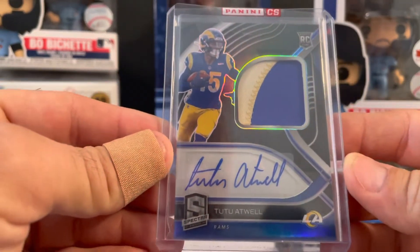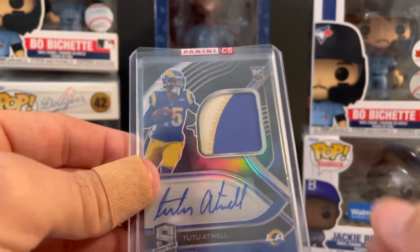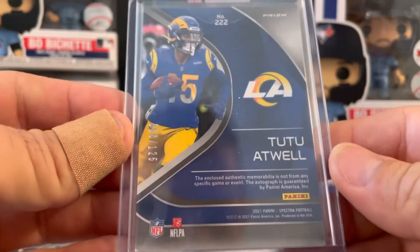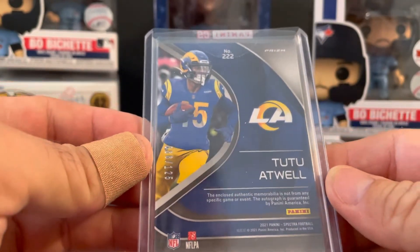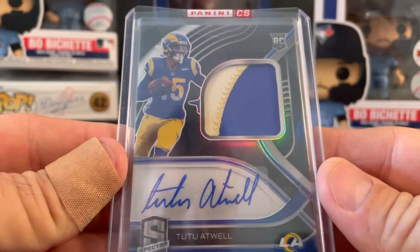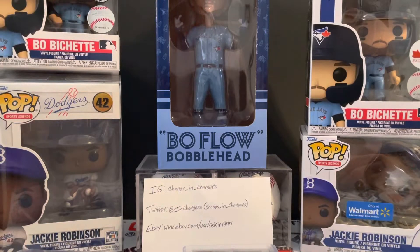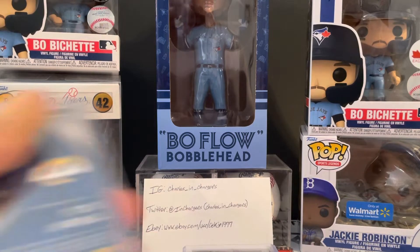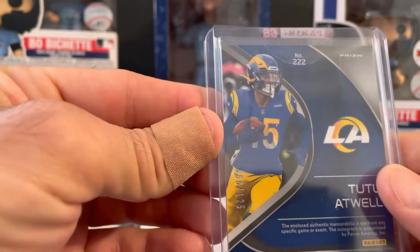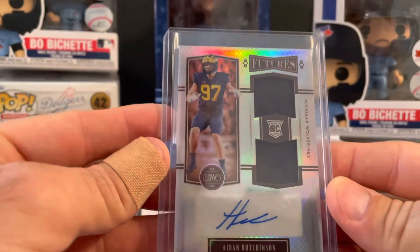Starting off with the Redemption from Spectra — got the 2.2 Atwell Auto, actually got this in a Buck City break. Spectra, nice looking card, can't complain about that one. That is numbered 66 out of 125.